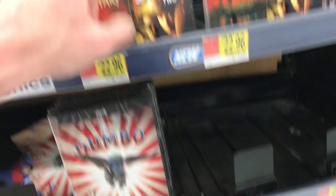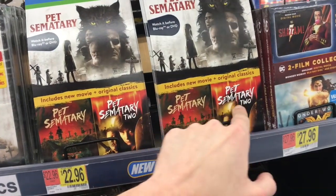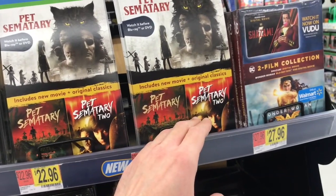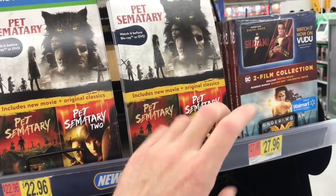They also have a kind of voodoo version which includes Pet Sematary 2. I don't know if that's in HD, but hopefully it might be coming to Blu-ray at some point. They did announce that Paramount is putting out Addams Family Values on Blu-ray, which I can't wait for — that's finally coming out.